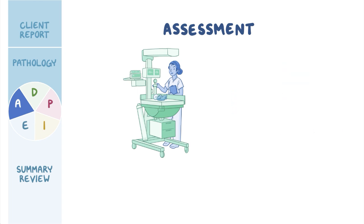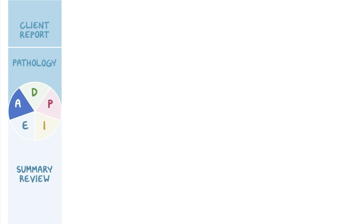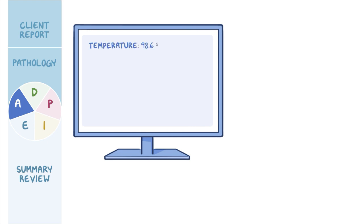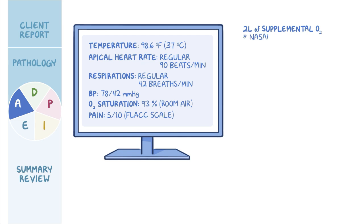You perform a focused neurological assessment and observe sluggish pupils, as well as delayed and decreased reflexes with mild lower extremity spasticity. Throughout the physical assessment, you note that Ishan has a shrill, high-pitched cry. Ishan's vital signs are: temperature 98.6°F (37°C), apical heart rate regular at 90 beats per minute, respirations regular at 42 breaths per minute, blood pressure 78 over 42 mmHg, and oxygen saturation 93% on room air. His pain level is 5 out of 10 on the FLACC behavioral pain assessment scale. You administer 2 liters of supplemental oxygen via nasal cannula.